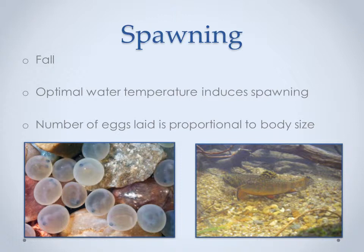Brook trout spawn in the fall when the water temperature is optimal. Females use their tails to create nests or redds where they lay their eggs. Females are known to create more than one redd in a spawning season. The amount of eggs laid by a female is proportional to her length; a mature female brook trout can lay between 50 and 750 eggs. Tripp et al. 1979 uses an equation to estimate size compared to number of eggs, determining that a fish sized 125, 175, and 200 millimeters will lay roughly 56, 406, and 581 eggs, respectively. Now I'll turn it over to Phil to discuss impacts to brook trout populations.